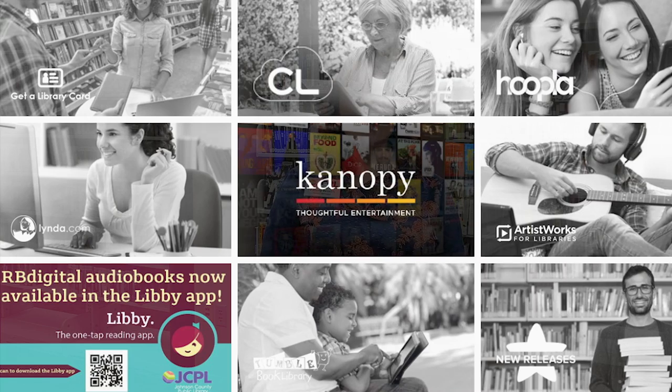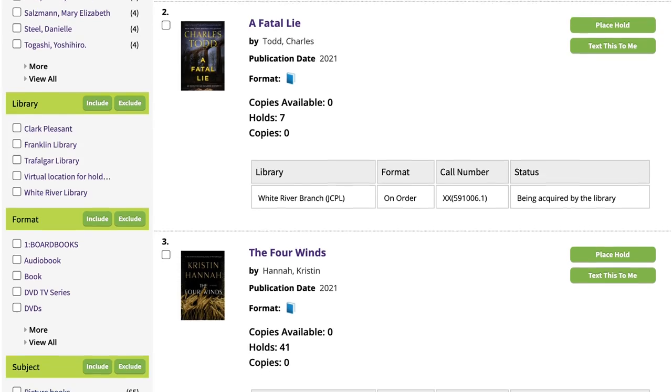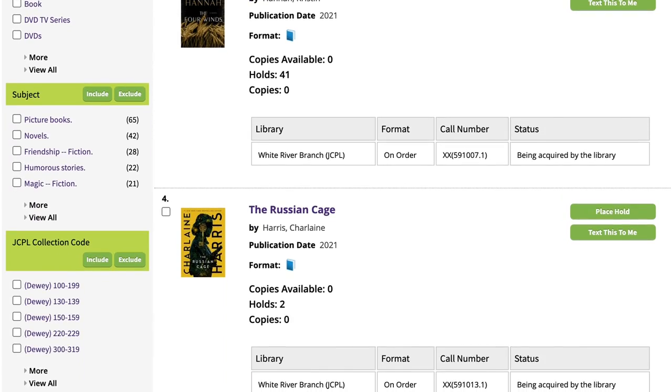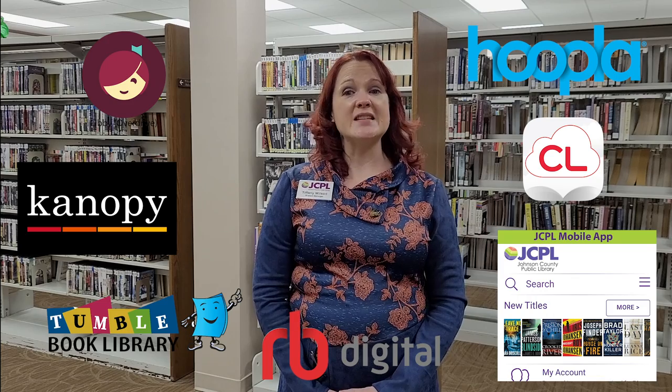You can visit our website, pageafterpage.org, and explore our digital items and services. Of course, you can look up items using our online catalog and place them on hold for pickup, but there's so much more. With your library card, you can also download free digital content including ebooks, e-audiobooks, magazines, comic books, music, movies, and TV shows.